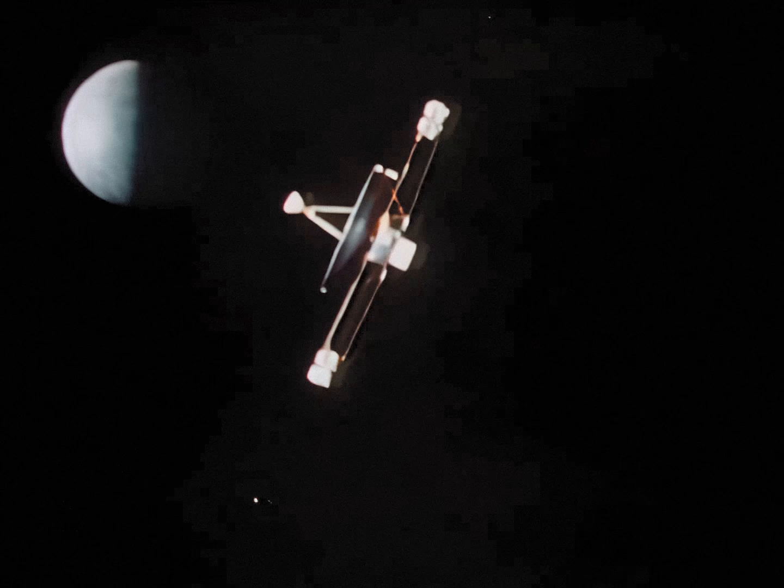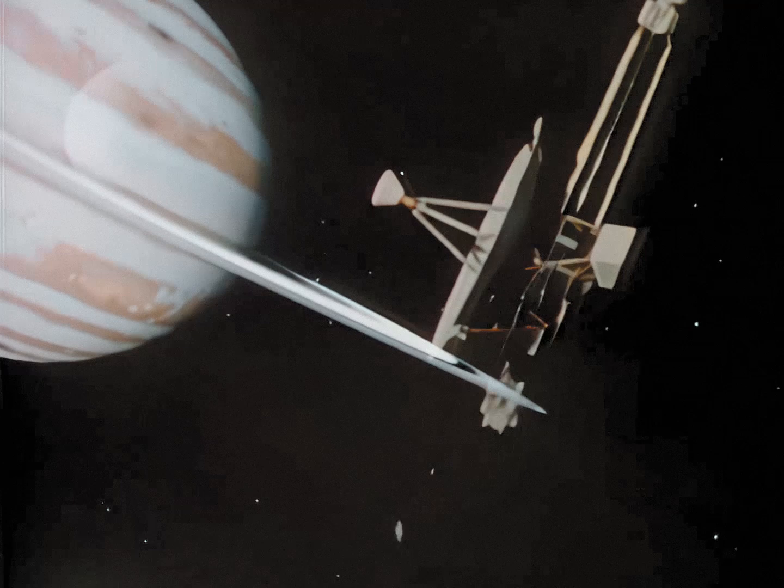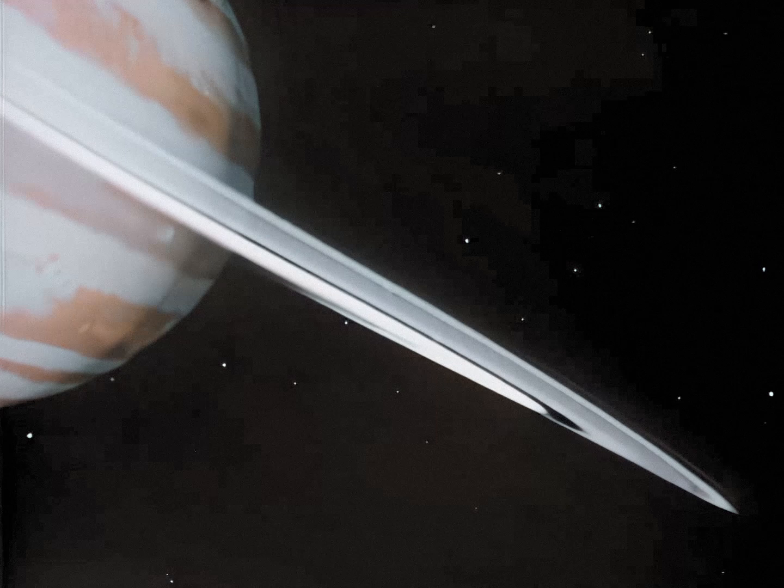Acting as pathfinder for the Voyagers, Pioneer 11 — the 570-pound spacecraft — climaxed six and a half years and a two billion mile voyage in deep space as it swept by Saturn at 71,200 miles per hour.